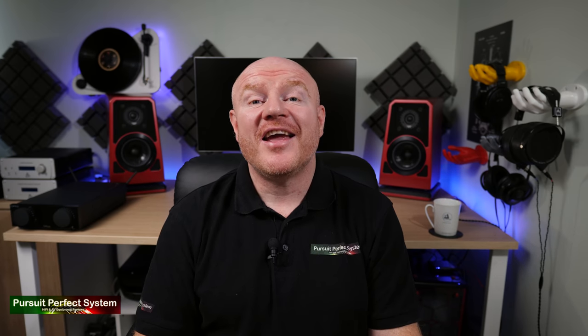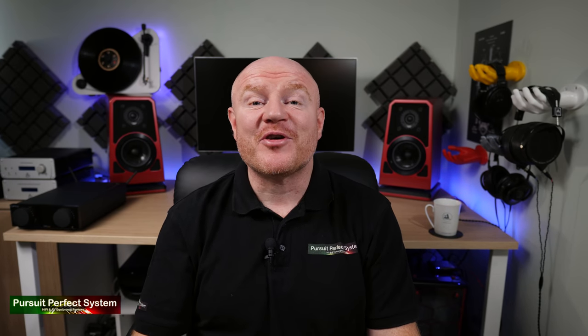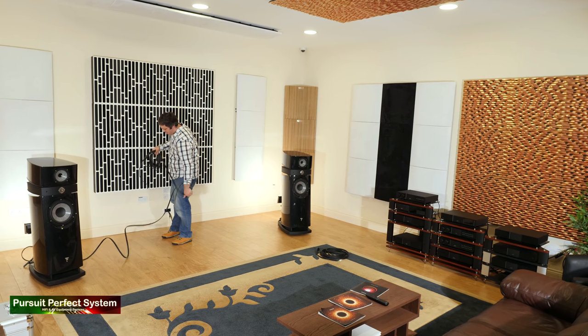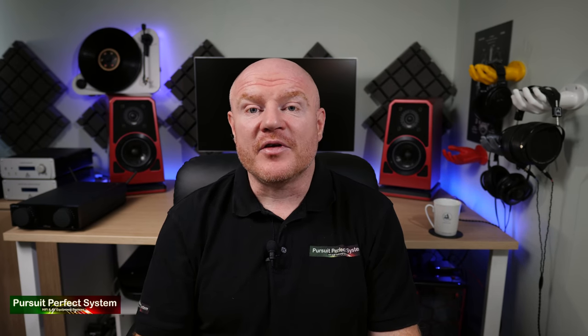Just before I roll the interview, I need to hold my hands up — I made a massive schoolboy error. I forgot to press record on the A camera for the interview. So for the interview video we're relying on the B camera, which was being operated by Adam, one of the owners of Nintronics. He's not a skilled camera operator, but the ten seconds of training I gave him obviously helped.